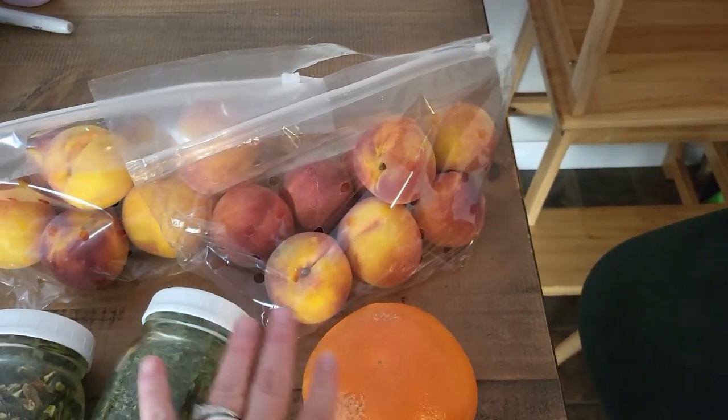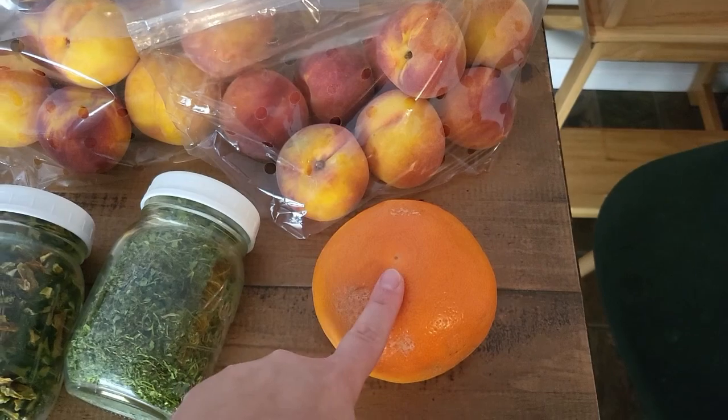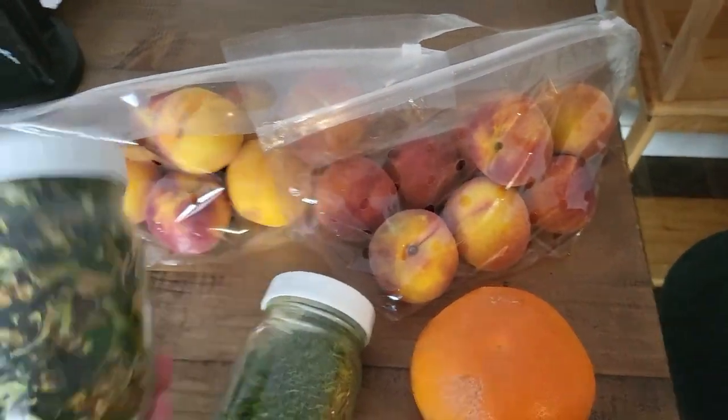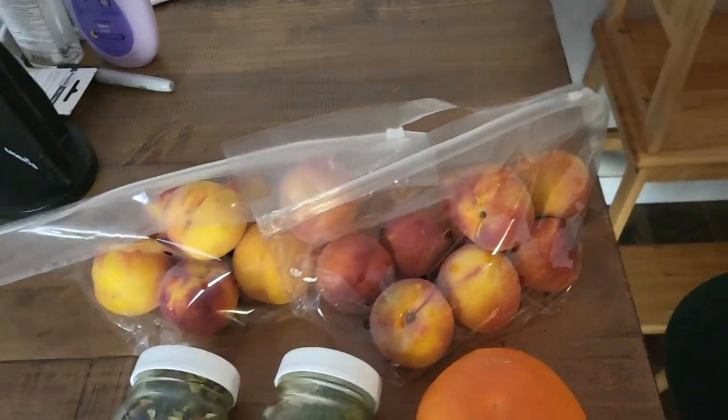They're really, really ripe — we're trying to let them get softer. We have one of these left. I dehydrated the cilantro and I dehydrated the cucumbers to make tzatziki. I'm really excited to try that.